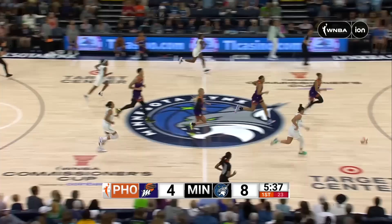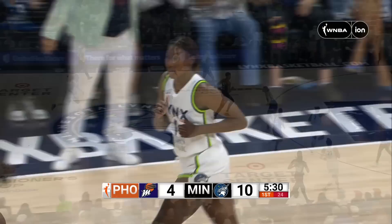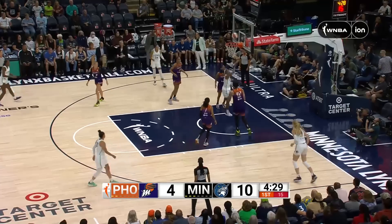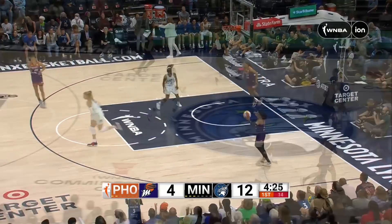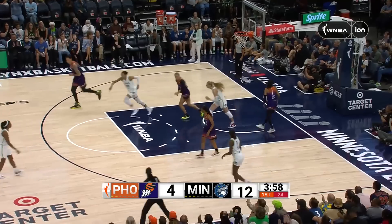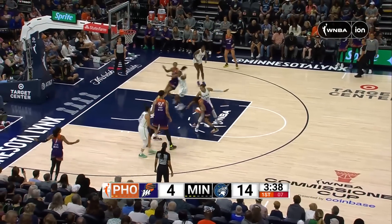Collier straight up. Off the miss. Here's McBride in traffic, all alone. Miller with the offensive rebound and putback. That's the fourth turnover by Phoenix already in the first quarter. The Lynx had a season high in steals against Phoenix. Lindsey Allen makes it hurt — two for two, but have since gone 0 for seven. Collier off the dribble, closes up and hits it over Griner. All but two of Minnesota's points have come from that front court.